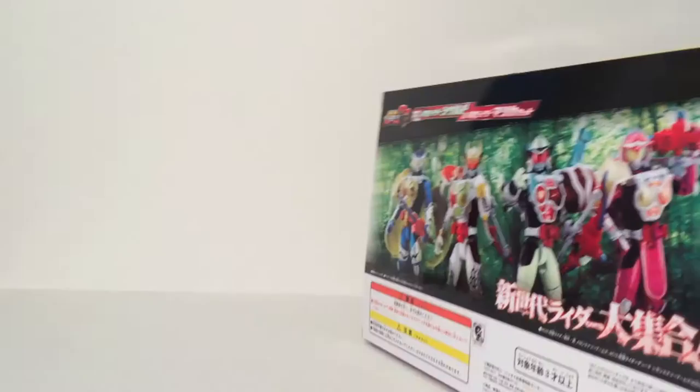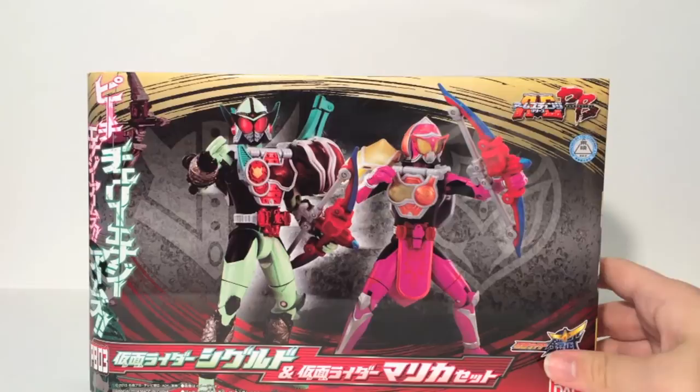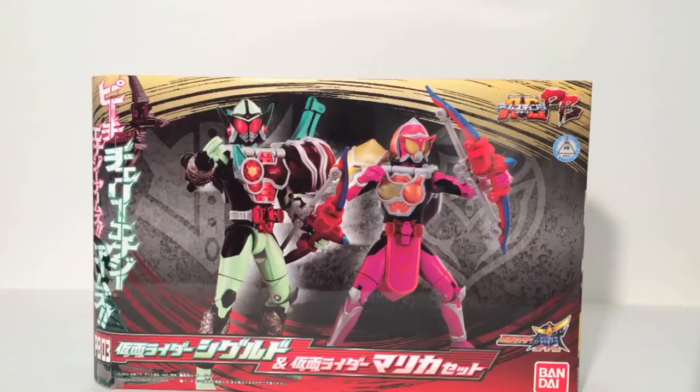So this is the most expensive set. The premium Bandai price, after middleman fees, was over 9,000 yen — it was not cheap. But as we're about to see in a little bit, it's totally worth it. So without further ado, let's start with Sigurd.